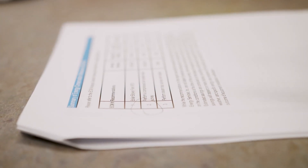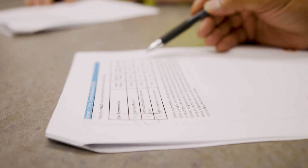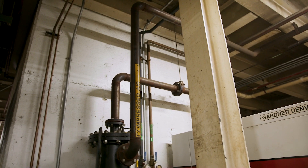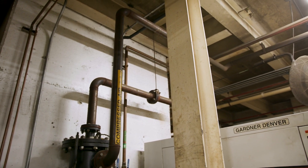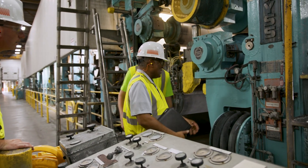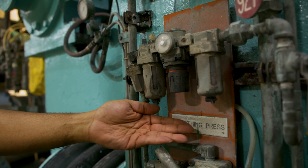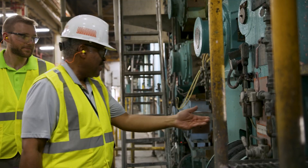Once the walkthrough is complete, you will receive a report showing the energy saving opportunities at your facility. One of the biggest things I learned throughout the Level 1 assessment was the impact that air leaks could have in our air compressor system. Over 20% of our air compressor capacity could be wasted just on the various small air leaks throughout the facility.